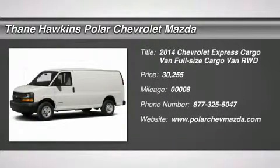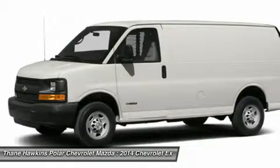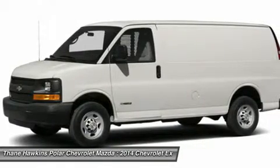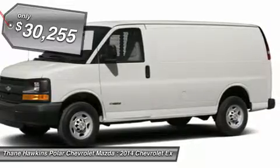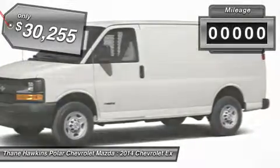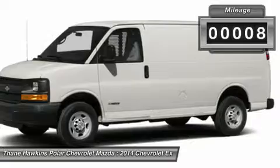The 2014 Chevy Express Cargo. The Chevy Express Cargo van is ready to handle all of your work tools, carpooling to work, or running the kids to soccer. And it's priced below $35,000. This vehicle has less than 100 miles.